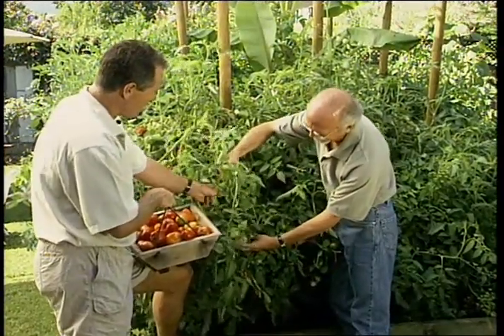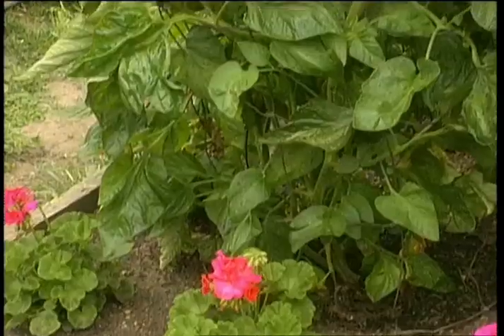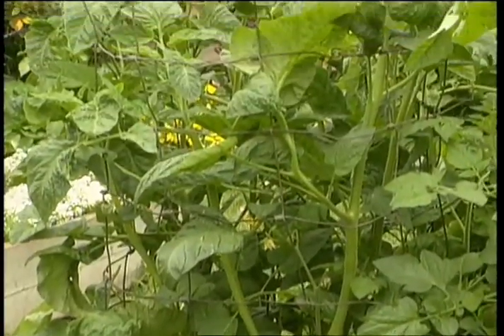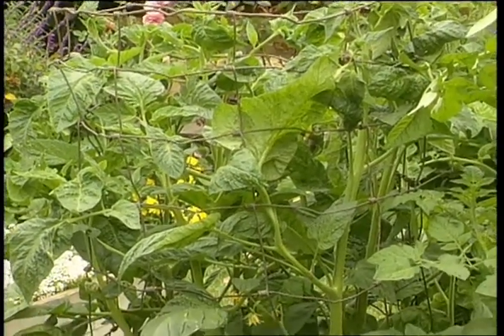We had an unusually wet and cool spring and so much vegetation that they continued to grow and grow and grow. Hog wire, four and a half, five feet tall, and good sturdy stakes — that's the best way to train them. The only way to do it.